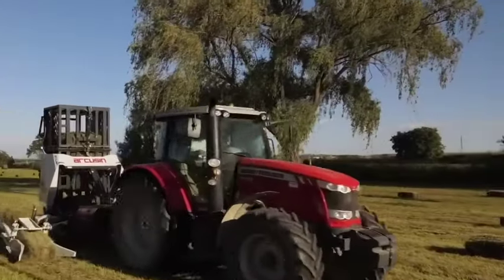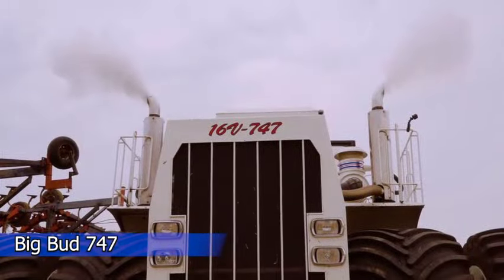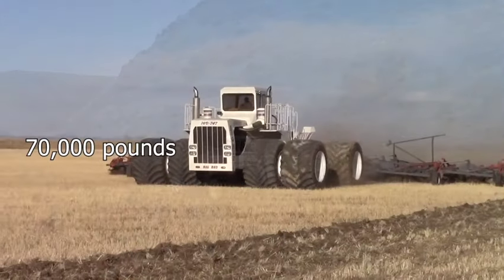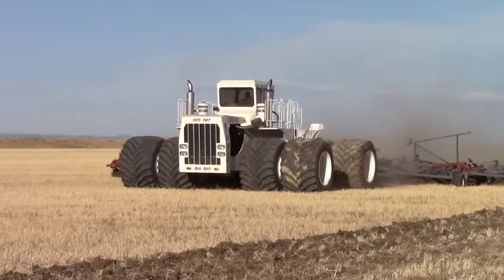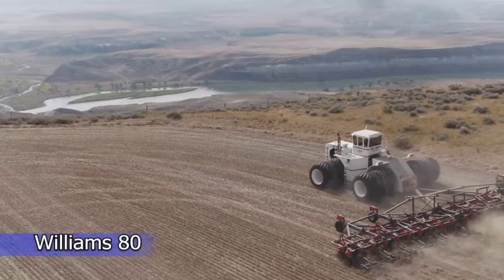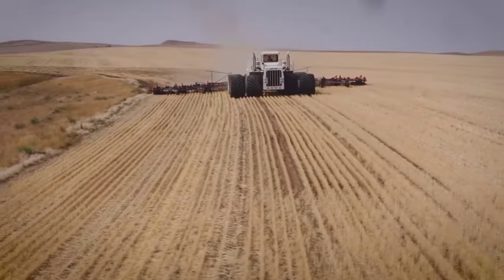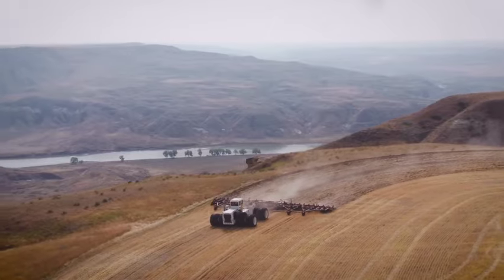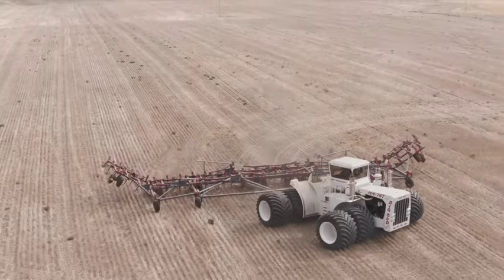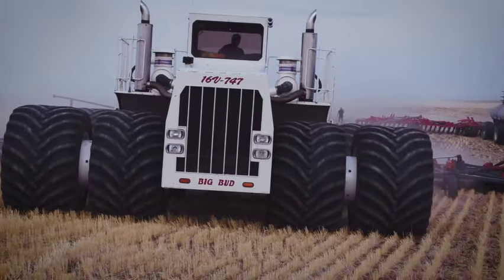A true powerhouse in the world of farming: this massive tractor tips the scales at a whopping 70,000 pounds and packs an incredible 1,100 horsepower. Teamed up with the Williams 80 Freestyle Chisel Plow, it effortlessly covers vast acres of fields, setting a new standard for efficiency. The Big Bud 747 is all about the perfect blend of power and precision, making waves in the world of agriculture.